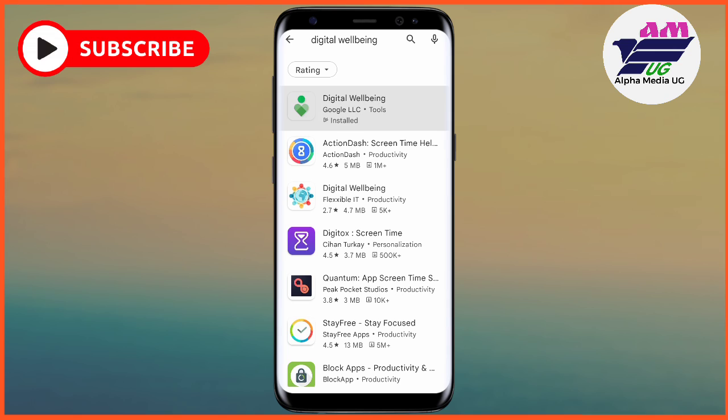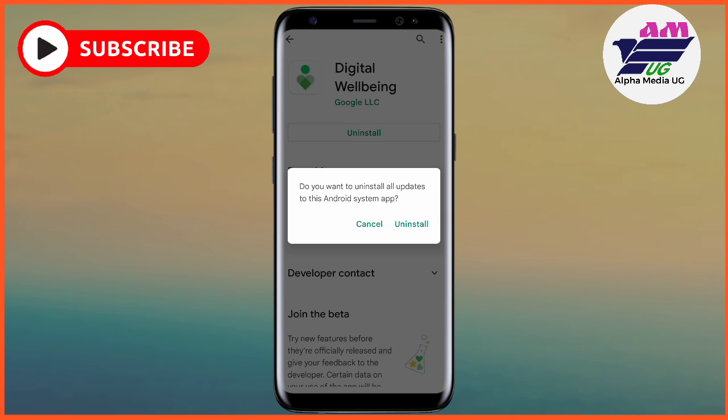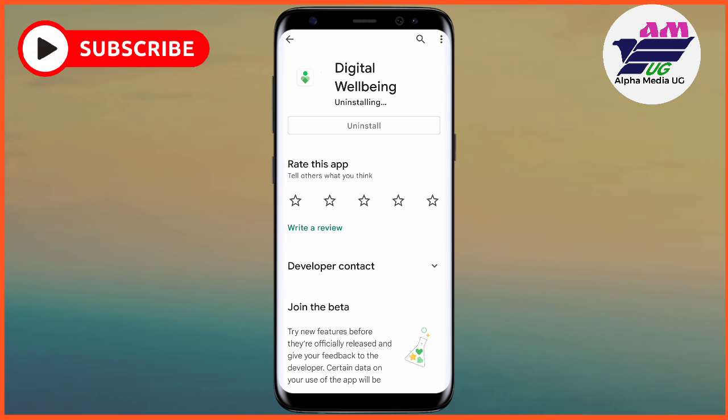Tap on it and it will bring the option to uninstall. Sometimes it shows 'update' first — in that case, update it first and then uninstall. After uninstalling, restart your device and this issue should be fixed.